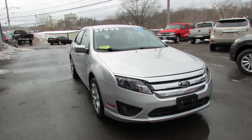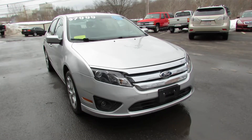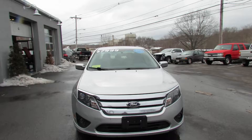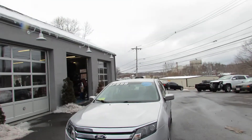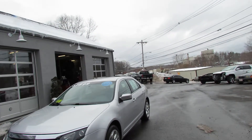Coming at you live from Laron Automotives in Norwood, Massachusetts, 900 Pleasant Street. The phone number is 781-329-5300.